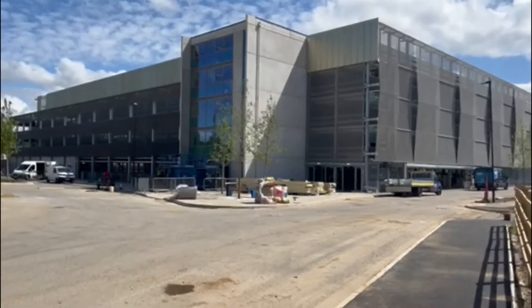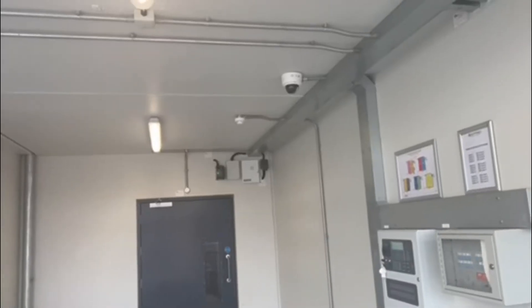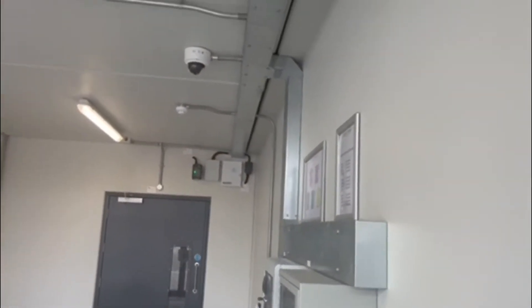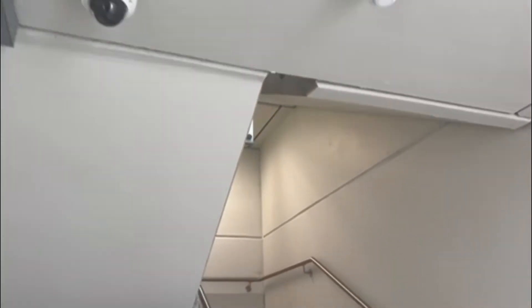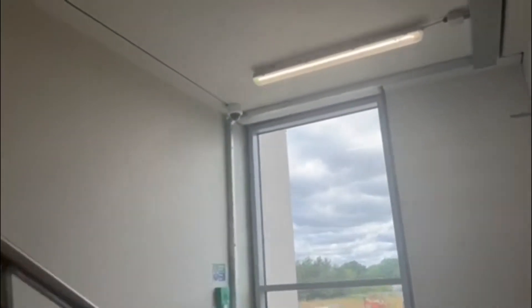We're back here today and we're finishing off the car park cameras, so let's go and have a look at the finished article. Here we are on the ground floor — stairs, one up there, one here, another one there, another one there, and another one there.